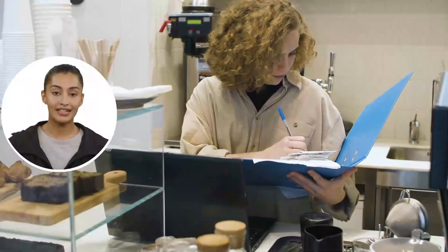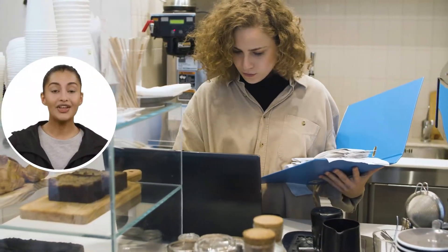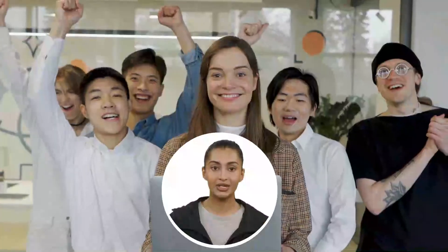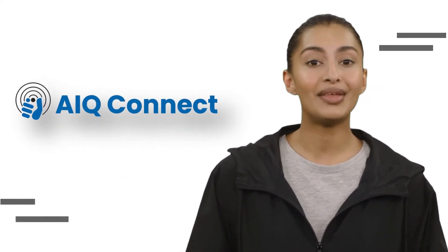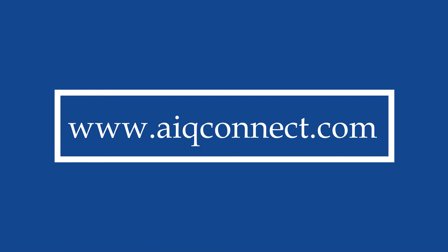More than ever before, there is a need for fleets to manage their operations in order to meet growing challenges from increased competition and compliance pressures. But with AIQ Connect, all your fleet needs are provided for. For more details, login today at aiqconnect.com.